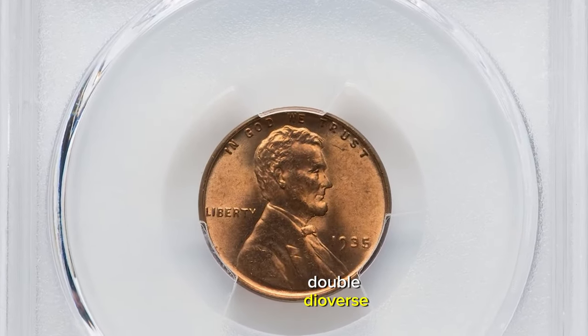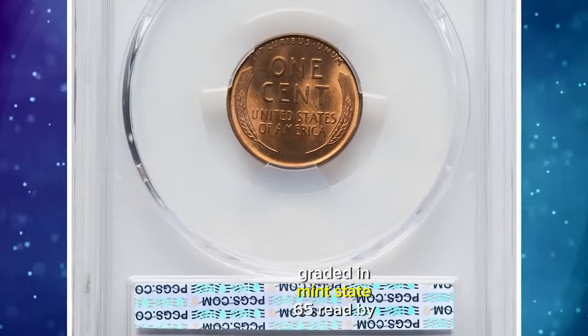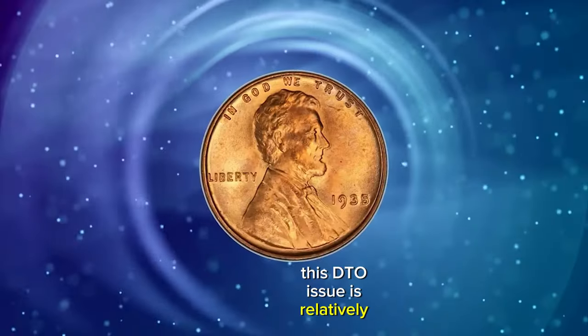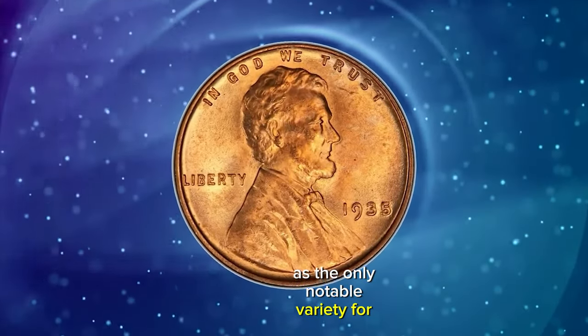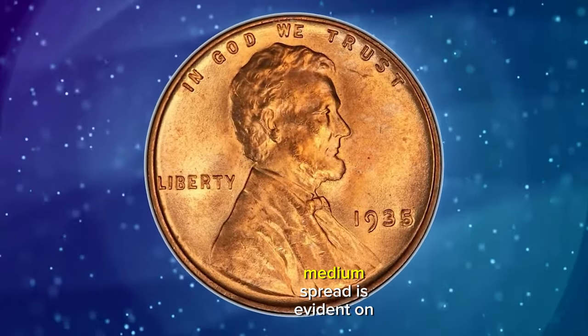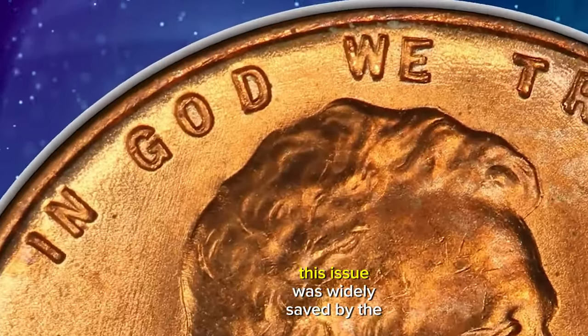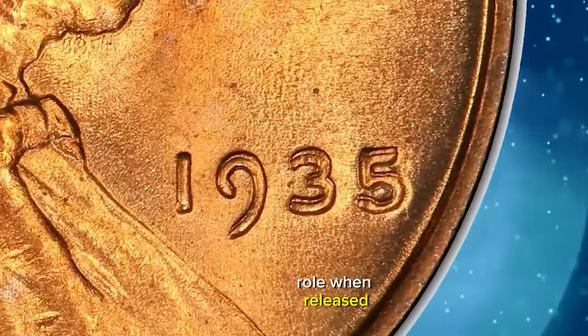1935 Lincoln Cent with double die obverse, graded in Mint State 65 Red by PCGS. This DDO issue is relatively popular as the only notable variety for 1935. Medium spread is evident on GOD WE TRUST, eye lid, and the date. This issue was widely saved by the roll when released,